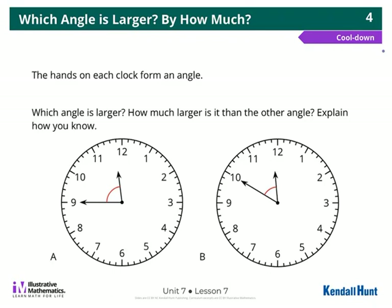Hi guys, this is the cool down for Unit 7, Lesson 7. Which angle is larger? We're looking at a clock and how the hands form an angle. Your job is to decide which angle is larger, how much larger it is, and explain how you know.